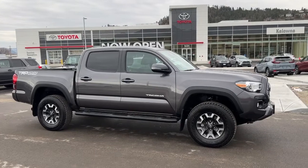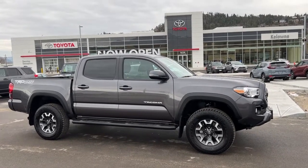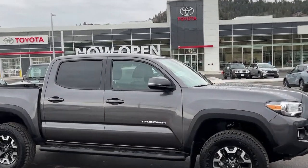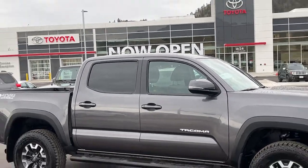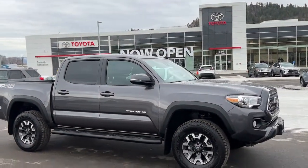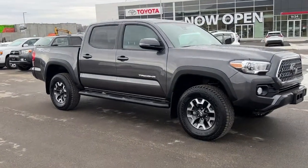Starting at the side, we've got our color-matched mirrors and door handles, and we do have the integrated turn signals in the mirrors right there. We also have our rear privacy glass for your passengers, and we do have the full-length running boards as well.